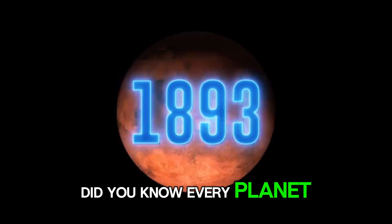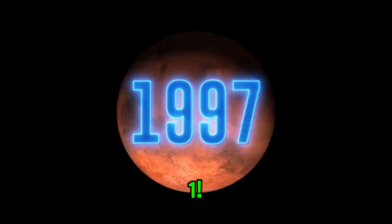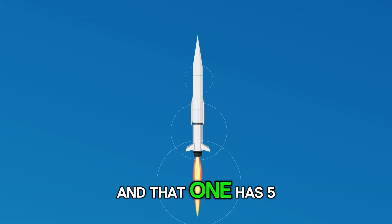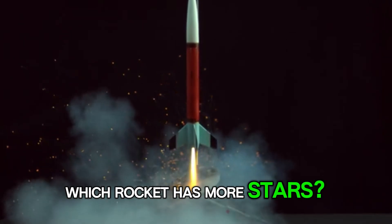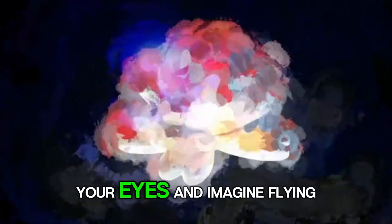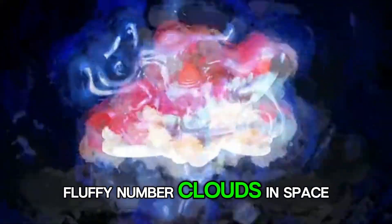Did you know every planet can have its own special number? Let's give Mars the number one. Now, let's compare. This rocket has three star stickers, and that one has five. Which rocket has more stars? The one with five. That's right. Close your eyes and imagine flying through big, fluffy number clouds in space. What numbers do you see?